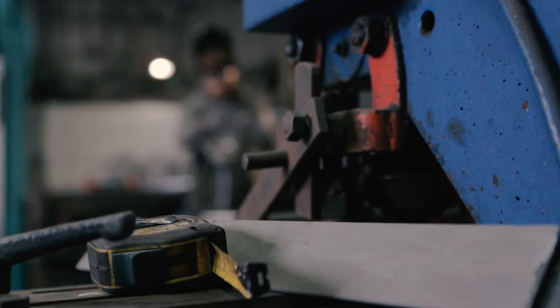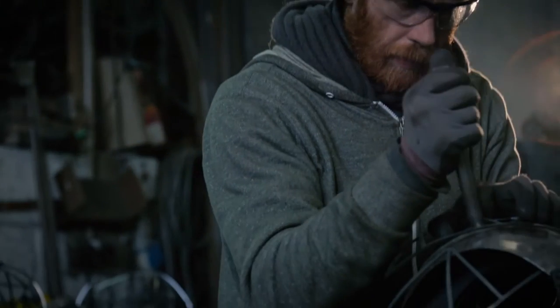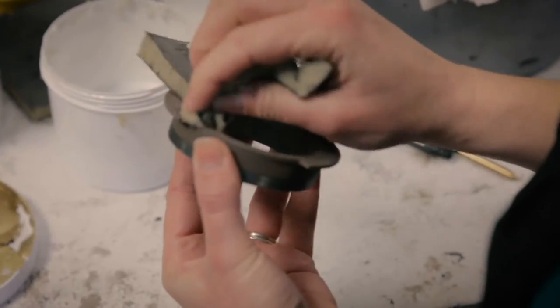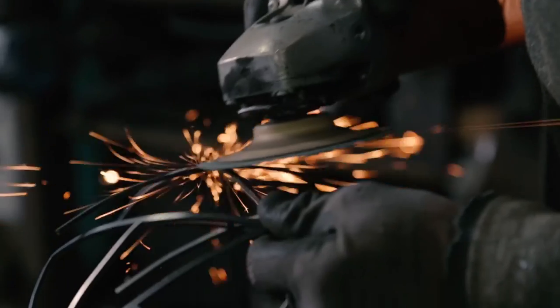Once we came up with the idea for the Cocoon, it was about turning it into something that we could actually get made by our makers. We were really keen on using different forms of manufacture, different techniques, so we wanted to use the skill of glassblowing with metalwork.